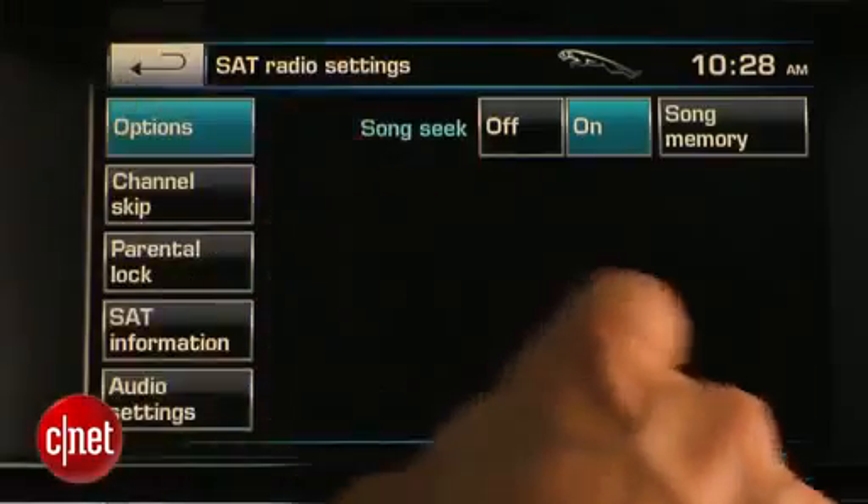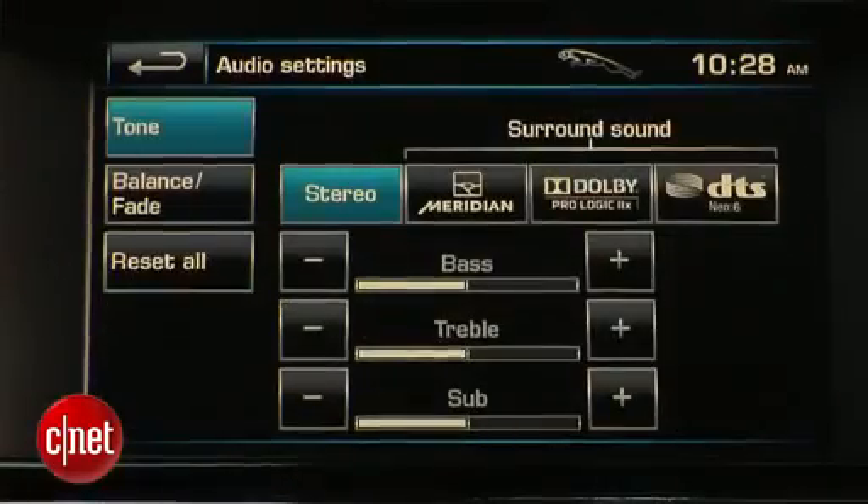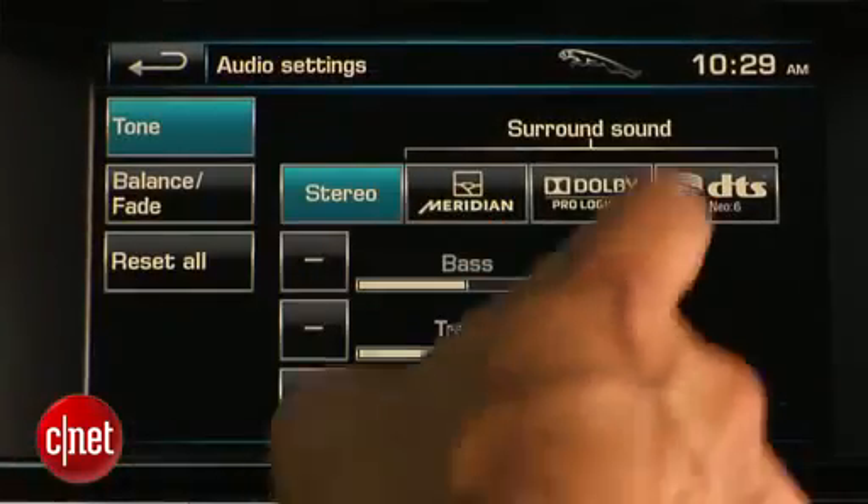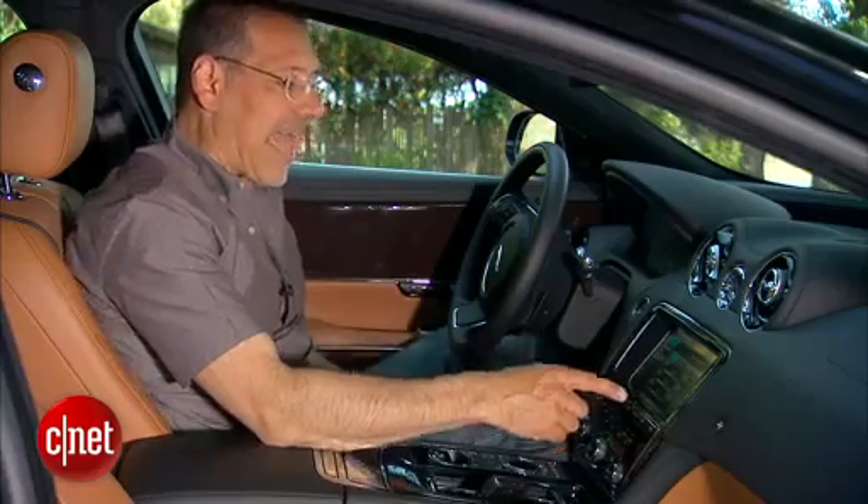You've got 30 gigabytes of hard drive space in this car, something I don't think is terribly exciting. What you do have are a whole lot of surround modes — from standard stereo to Meridian to Dolby PL2 to DTS — because we have the top Meridian sound system here. This setup is 825 watts and 20 speakers.